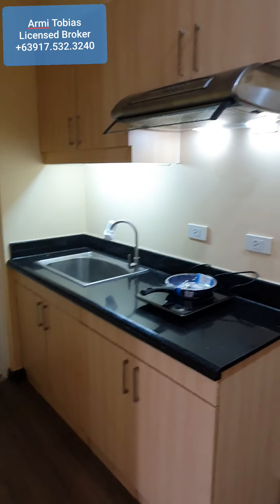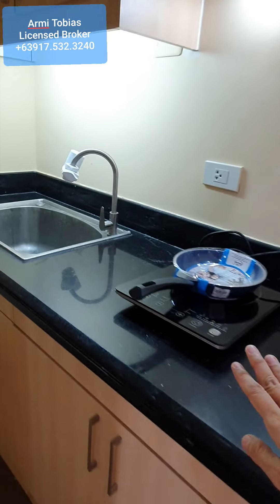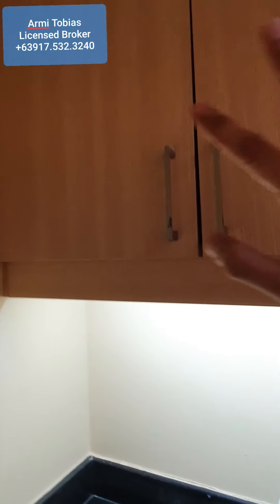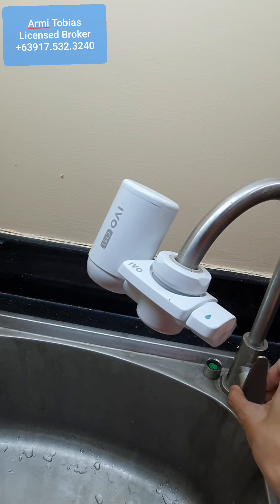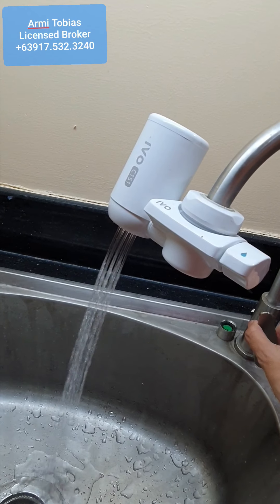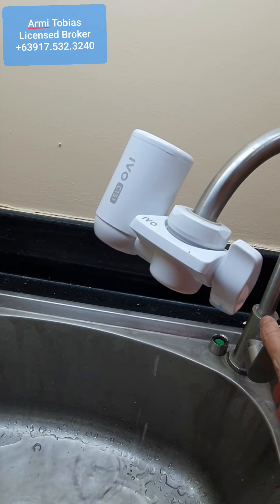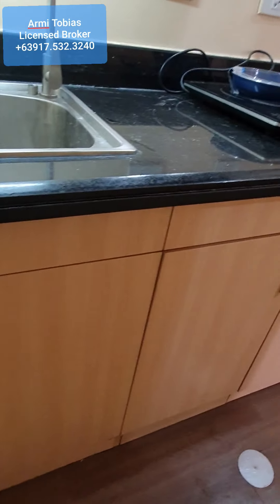You have your kitchen here. You have a range hood, an induction cooker and pan. Over here you have your kitchen cabinet, and you also have a water filter. If you open this, you can choose between the two settings, then just turn it off. We also have a cabinet below.